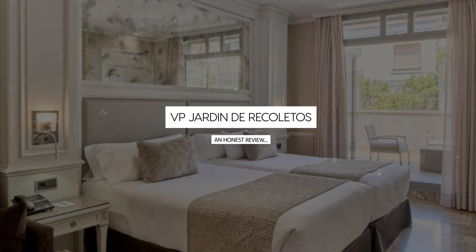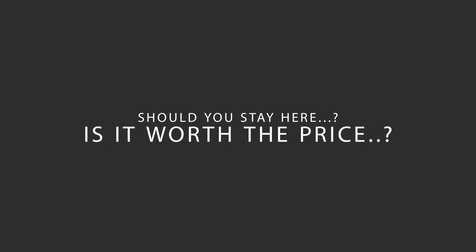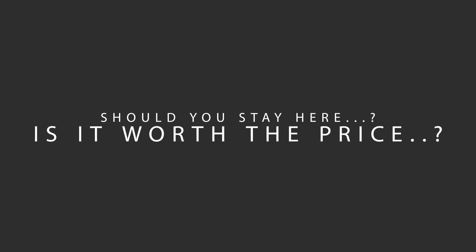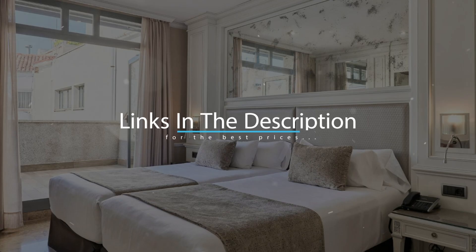Today, we're diving deep into a review of VP Jardin de Recoletos, located in Madrid, Spain. Let's find out if this hotel lives up to its reputation, and if you should stay there. For booking a stay at the most ideal price, check out the link in the description.